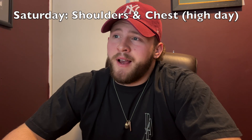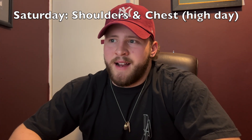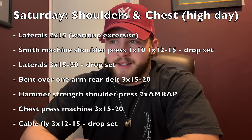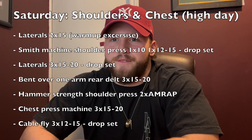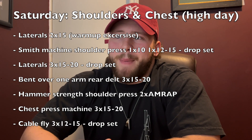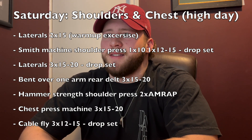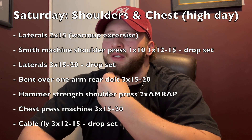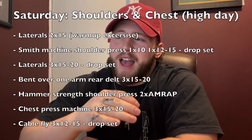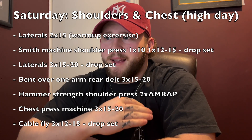Then I go back on Saturday and hit shoulders and chest. Like I said, I can't do that much on the secondary movement for shoulders and chest on Saturday. I start with shoulders — just two sets of 12 to 15 reps with 10 to 15 pounds just to feel my delts firing. Then I head over to the Smith machine and bang out about two heavy working sets. Then I go back to laterals for three or four hard working sets, do a rear delt movement, and finish off shoulders with the Hammer Strength shoulder press machine.